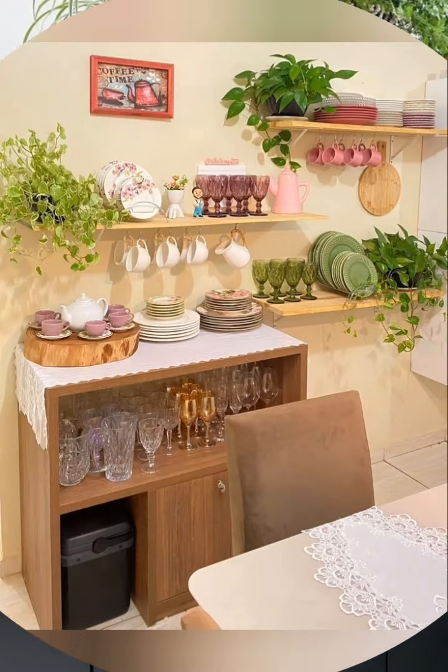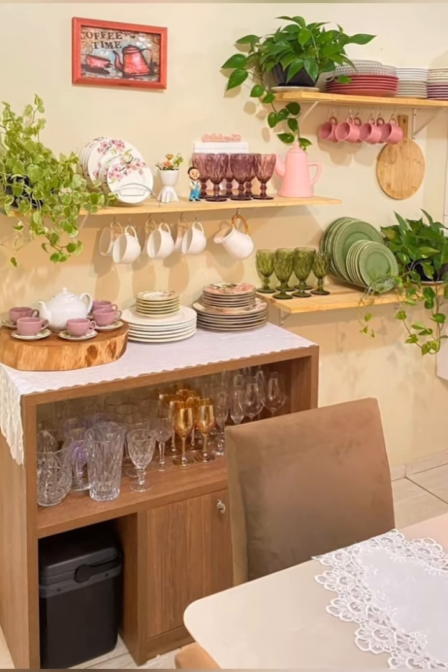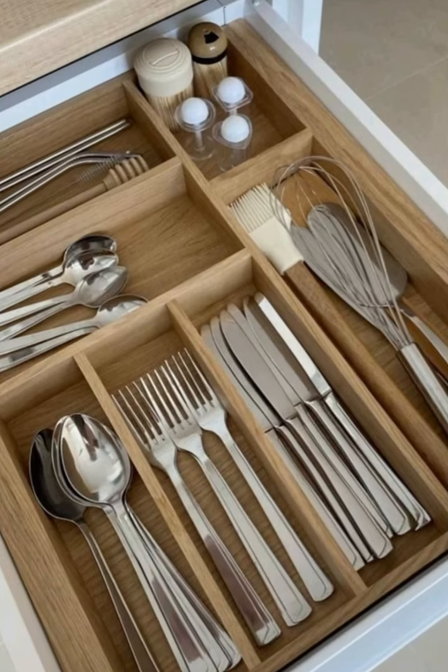Integrate smart storage for small appliances. Design dedicated spaces for small appliances like toasters, mixers and blenders. Use appliance garages or small cabinets to keep them out of sight but still easily accessible.